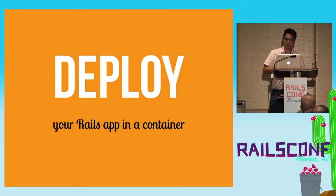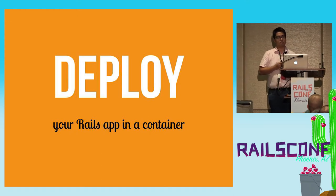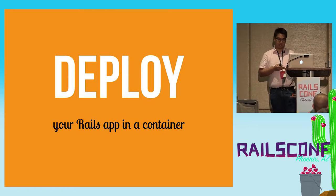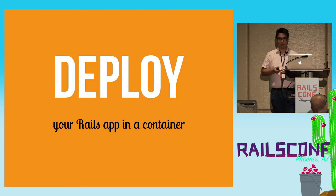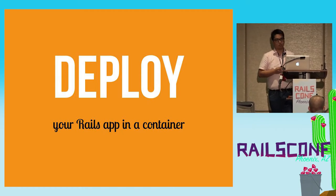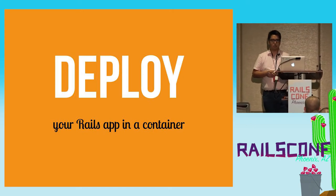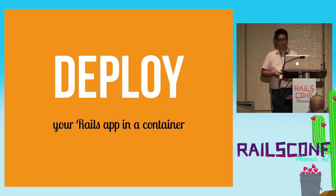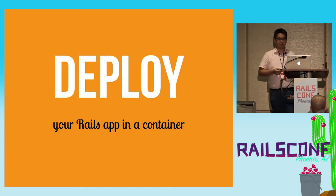I remember when I started Ruby back in 2006, one of the most popular deployment tools was Capistrano, and it probably still is. In some shape or form, we still use the Capistrano way of doing things at Engine Yard. We've deployed a lot of Rails applications using Capistrano — big customers, big applications — and it works, and it still works until now. But here I'm going to try to discuss why you should put your Rails app in a container.